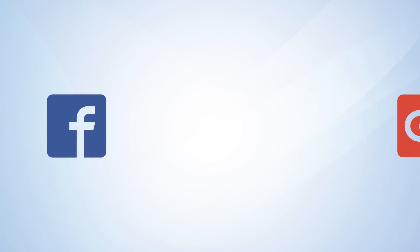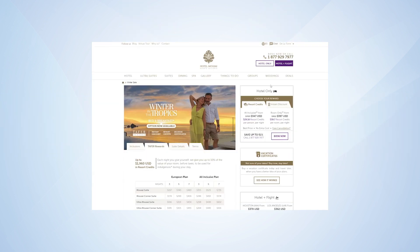Sign up. You can create an account using your Facebook or Google account. Click the Resort Credits tab.